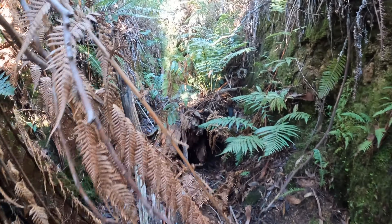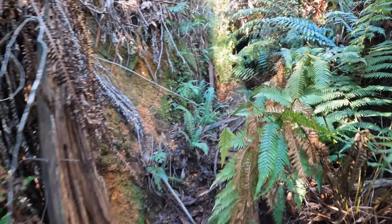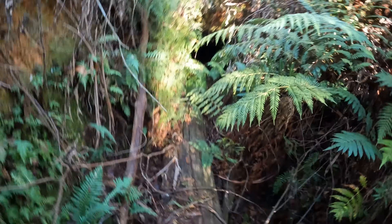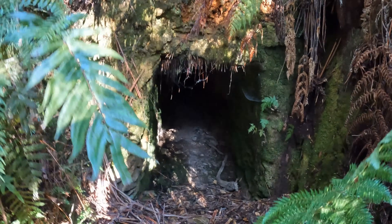I believe the good adit that I'm chasing is up in here. There she is — so well preserved, just beautifully cut out.